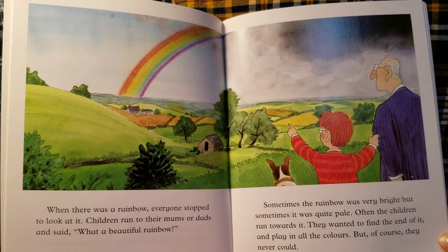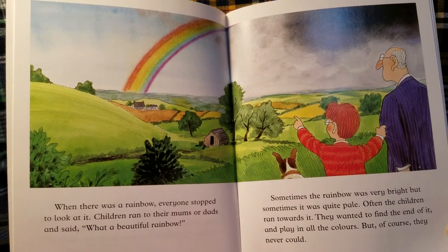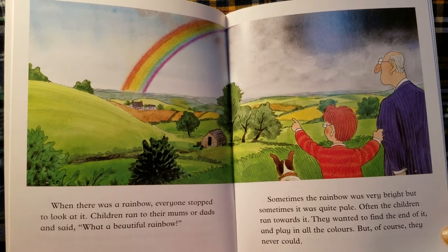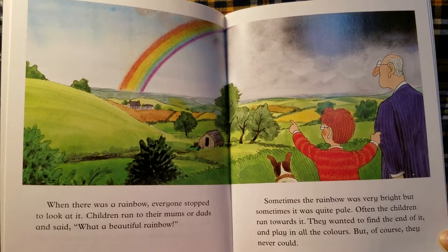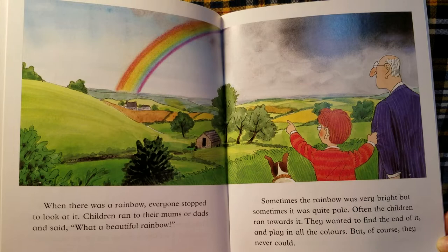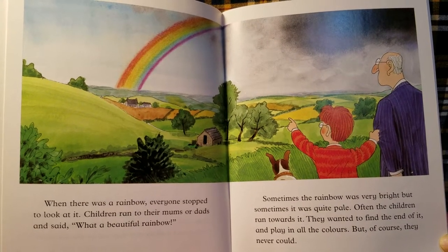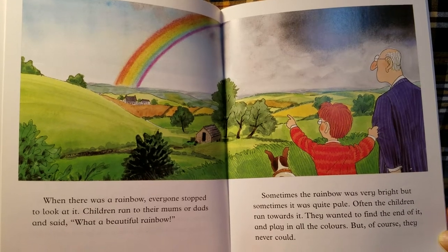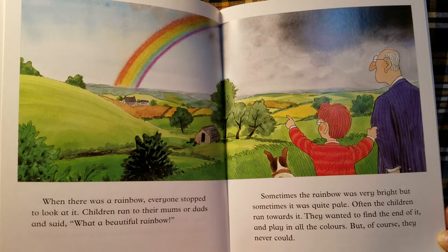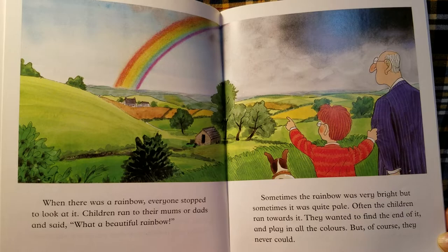When there was a rainbow, everyone stopped to look at it. Children ran to their moms and dads and said, "What a beautiful rainbow!" Sometimes the rainbow was very bright, but sometimes it was quite pale. Often the children ran towards it — they wanted to find the end of it and play in all the colors. But of course, they never could.